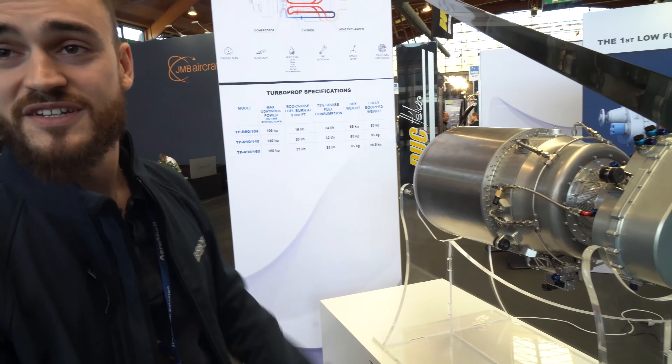That's double the TBO of the Rotax, and we don't overload the turbine.